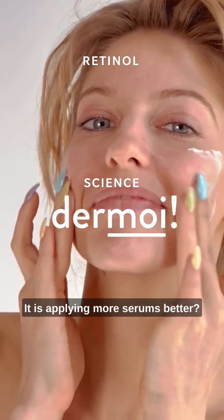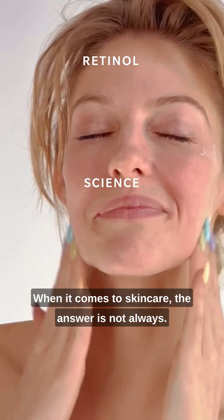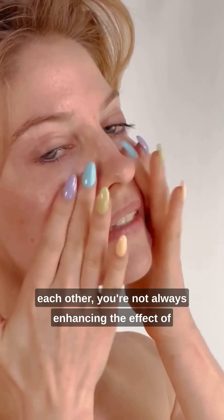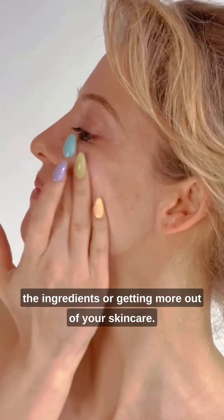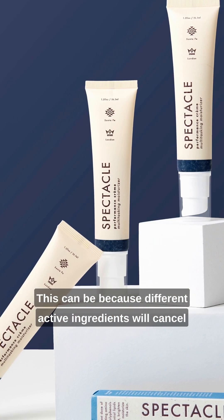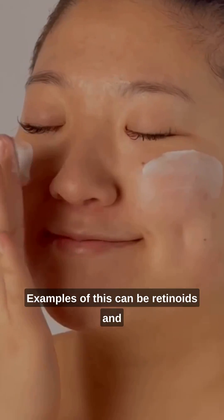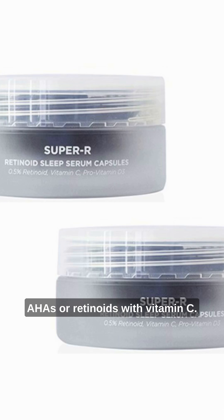Is applying more serums better when it comes to skincare? The answer is not always. By using more skincare serums layered on top of each other, you're not always enhancing the effect of the ingredients or getting more out of your skincare. This can be because different active ingredients will cancel each other out or their stability will be affected when you use them in combination with each other. Examples of this can be retinoids and AHAs or retinoids with vitamin C.